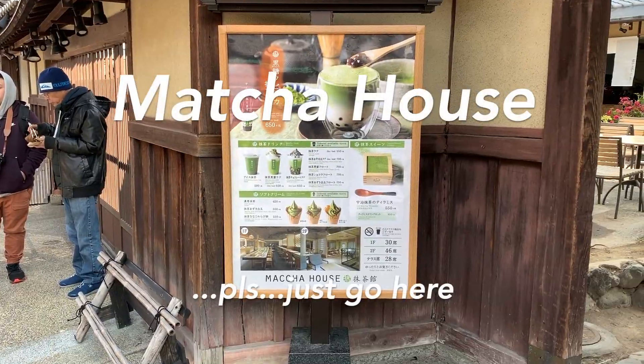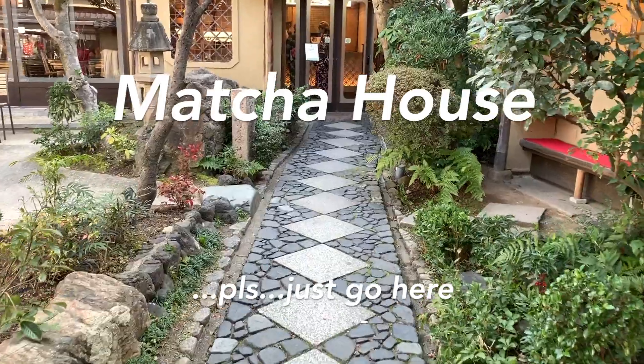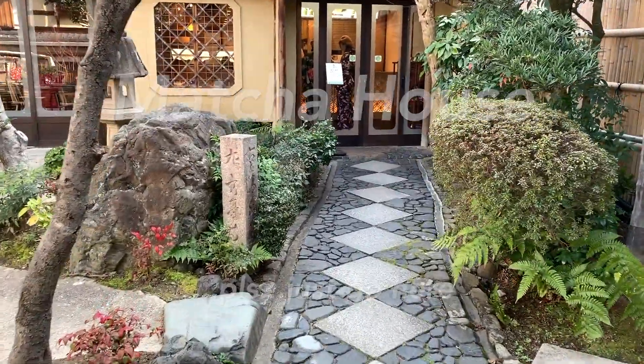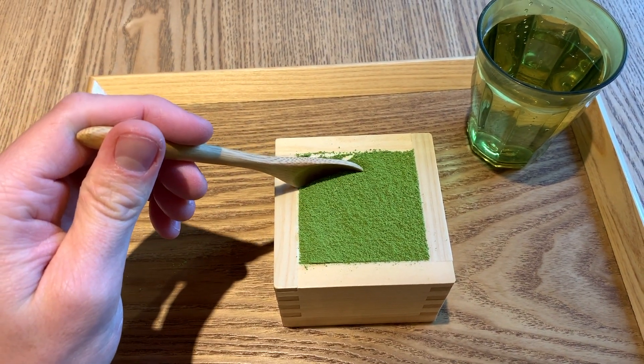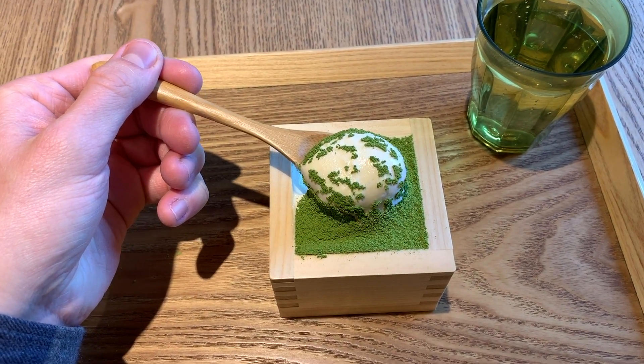Matcha House. Matcha House is one spot in this area you cannot miss. Their matcha tiramisu and matcha parfait are very popular, but the tiramisu was truly something special.